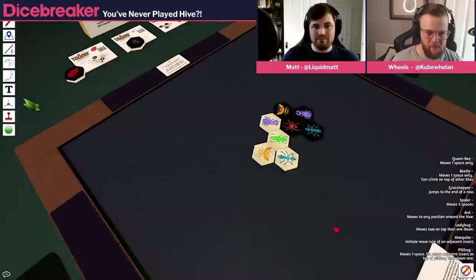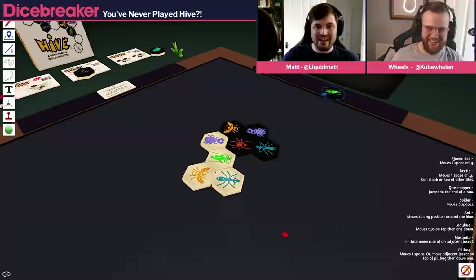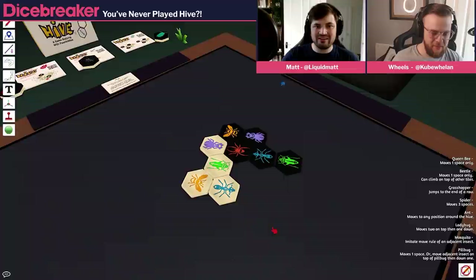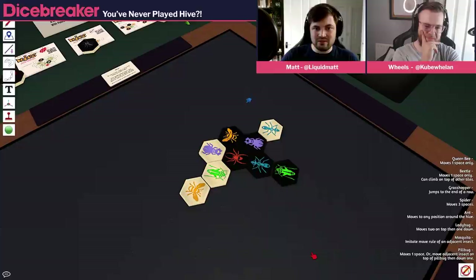We're playing on Tabletop Sim because we can't be in the same place at the moment. But the Hive in person has these really good, chunky tiles — it's up there with Azul as one of the most satisfying physical games. They're big and chunky, and you can take them on holiday. They're waterproof — you can play it on the beach. It's something I always take in my bag if I'm going away. The bee can move one space. I think that's all of them explained.